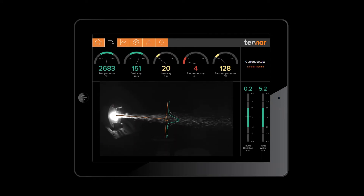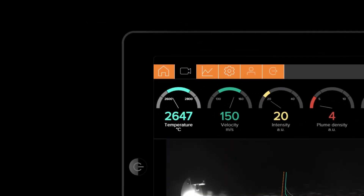Now, operators can react and readjust before the process falls out of its green window. The Acura Spray 4.0 gives you the power to measure temperature during suspension spraying with greater accuracy than ever before.